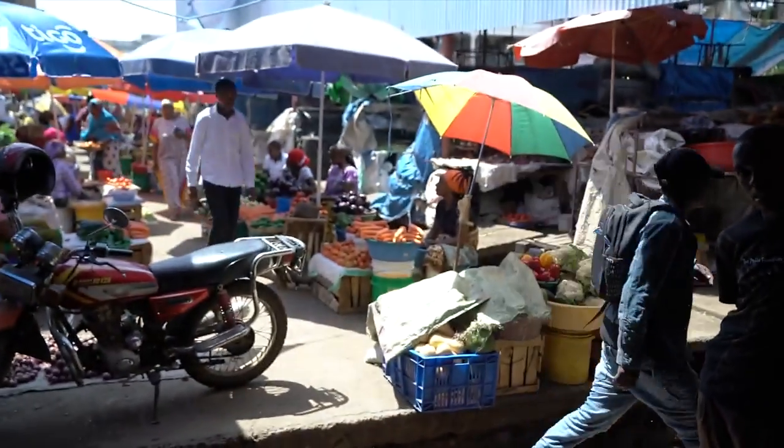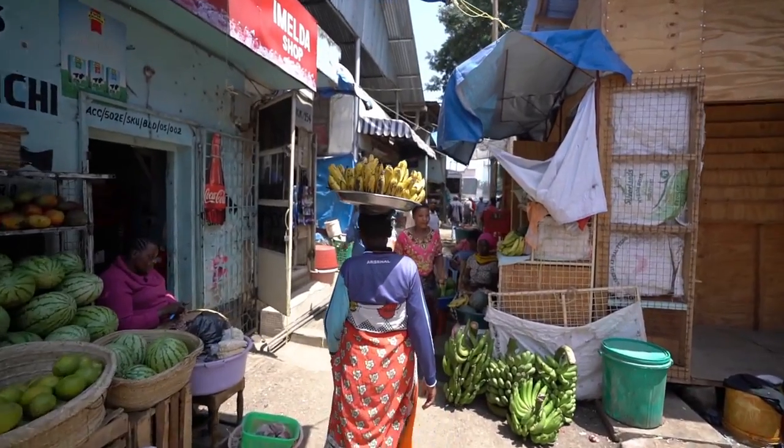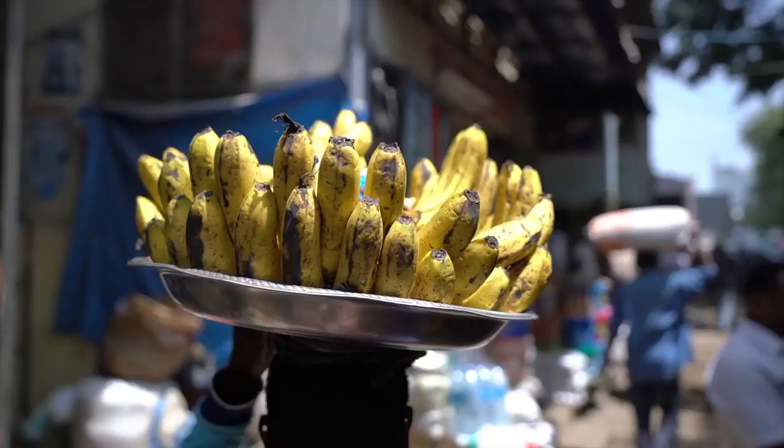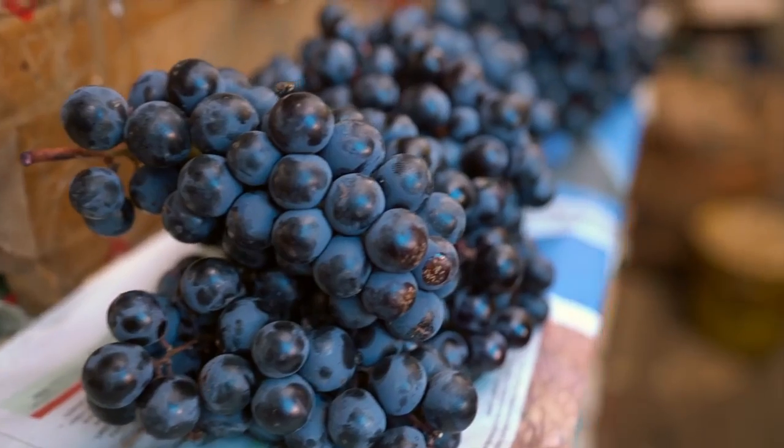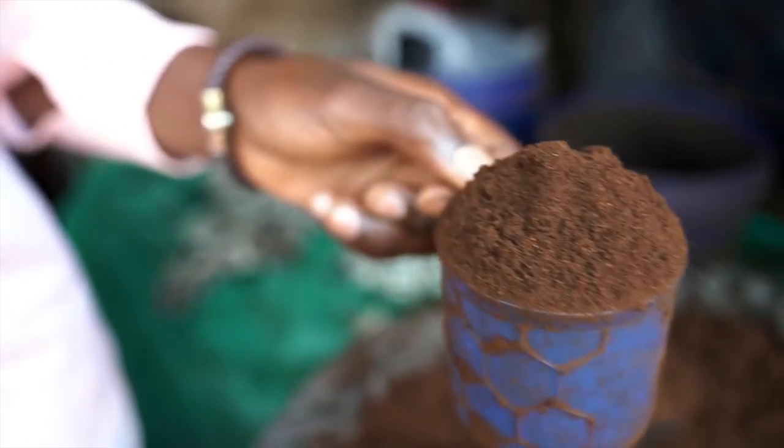Eric Conover here from the streets of Arusha — I'm actually in a market right now. We're getting all of our supplies for the hike up Kili tomorrow, with some local guys showing us around. We got lots of veggies, fruits, and enough grains to last the nine-day adventure — only the essentials. I just smelled this coffee and it's the best smelling coffee I've ever smelled.